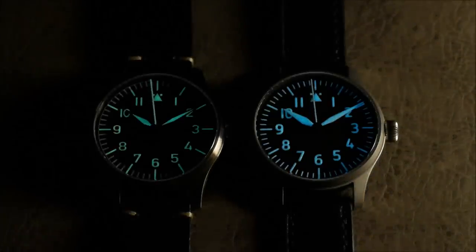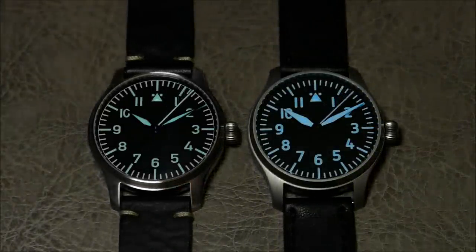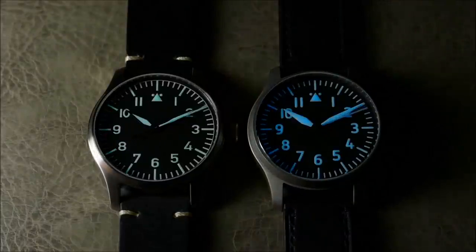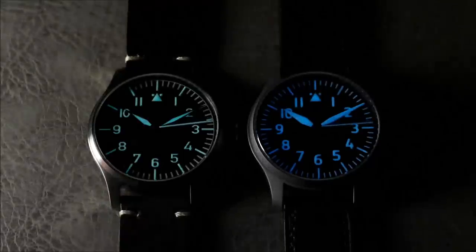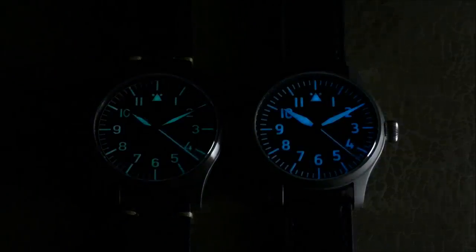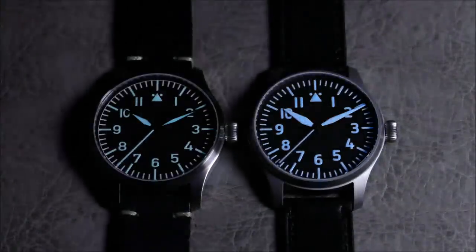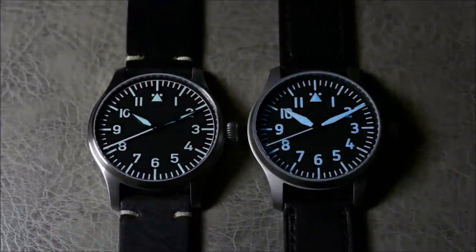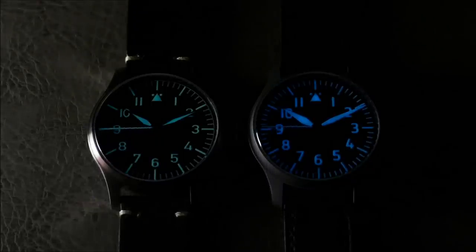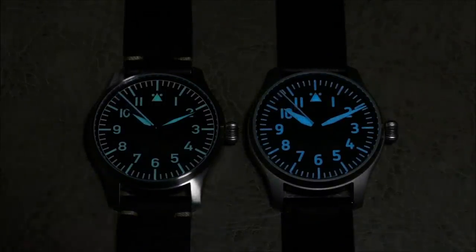The studio lights do a great job simulating daylight, but I also like to do a low-light transition so you can see what the watch looks like going from a bright area to a darker one — like getting out of your vehicle coming into an office. Even in transition, although the C3 generally has a brighter initial blast, the BGW9 application is no slouch in comparison, and I'd say it almost outperforms the classic as far as legibility goes.